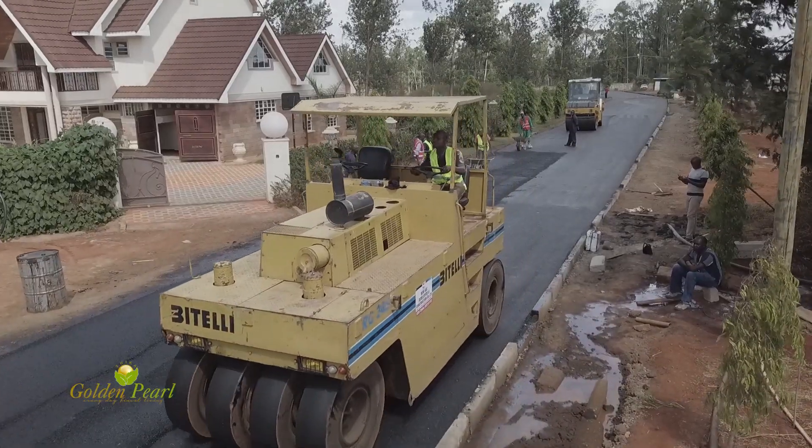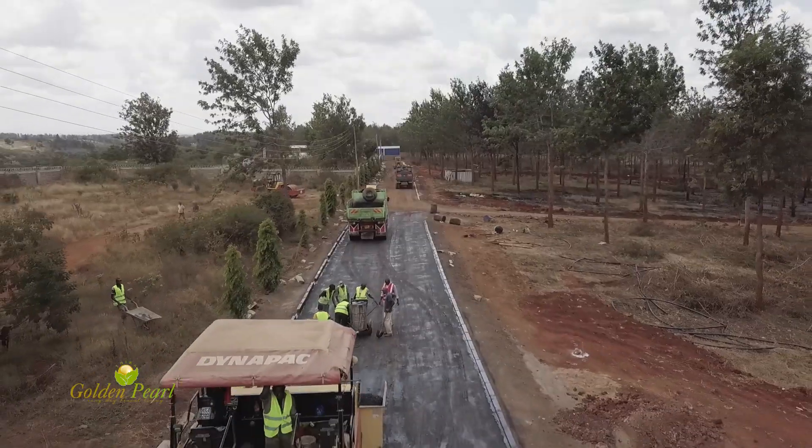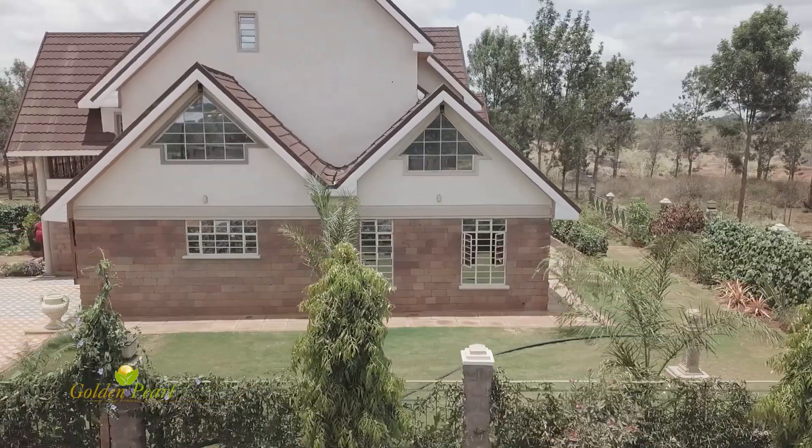Already, over one kilometer of tarmac has been laid. A three-phase electricity supply has also been installed in the estate and every homestead will be easily connected.